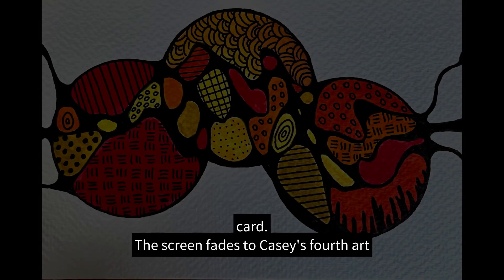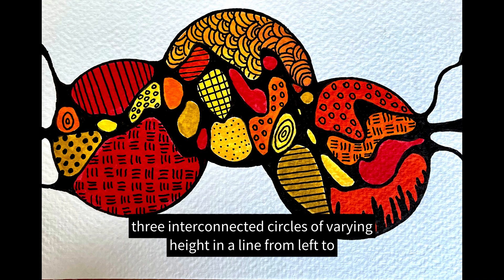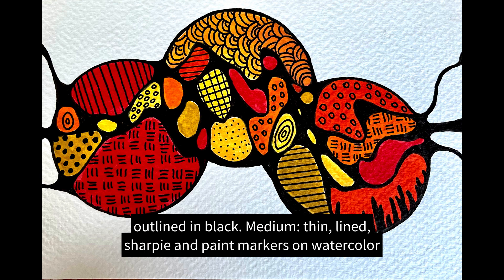The screen fades to Casey's fourth art piece, image four: three interconnected circles of varying height in a line from left to right. Inside the circles are neurographic shapes, patterns, and line density in shades of red, yellow, gold, and orange, outlined in black. Medium: thin lined Sharpie and paint markers on watercolor paper.